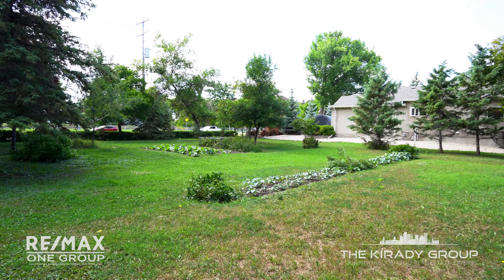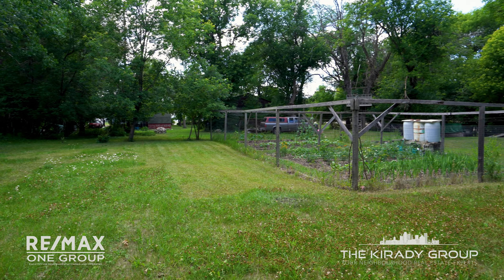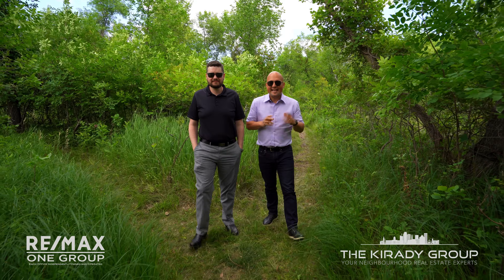Hello, bonjour! Sean and Andrew from RE-MAX One Group, and today we're checking out an incredible opportunity at 661 St. Anne's Road. You've got over an acre of property here with so many possibilities. We're starting right at St. Anne's and going all the way to the river. Build your dream home, look at some multifamily — you're gonna love it.